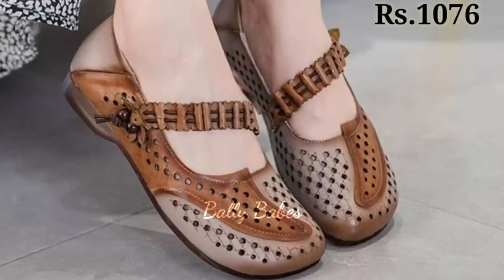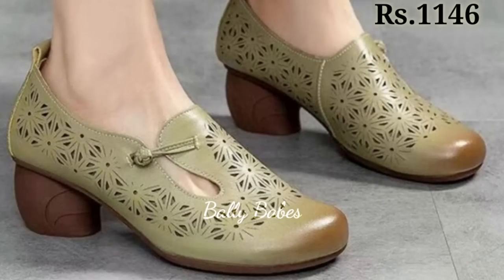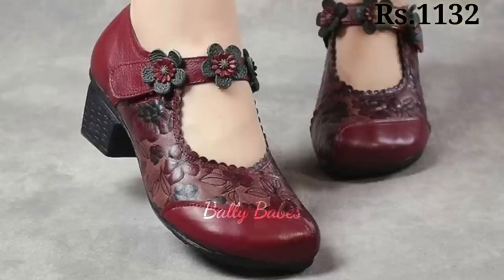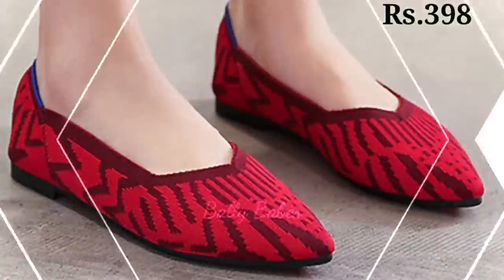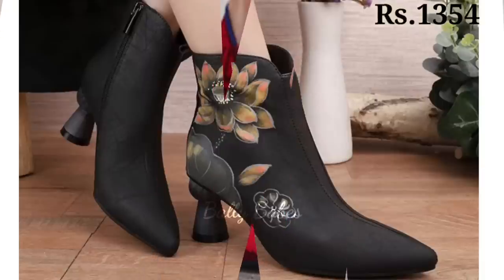Now let's talk about stylish and versatile block heel sandals. Block heel footwear is a type of shoe that features a solid or sturdy block-shaped heel. They are popular among women for their comfort and versatility, as they can be dressed up or down to suit any occasion.